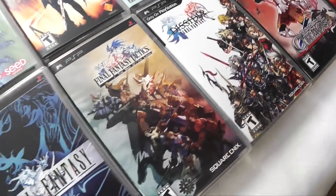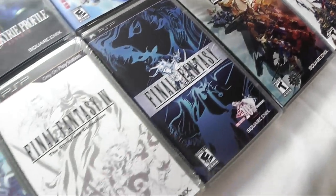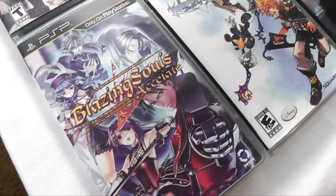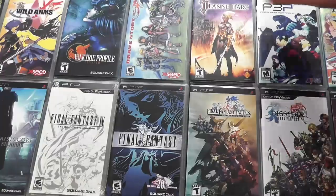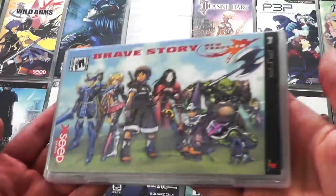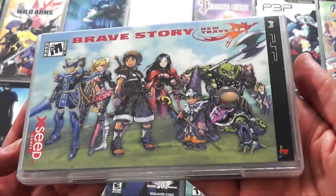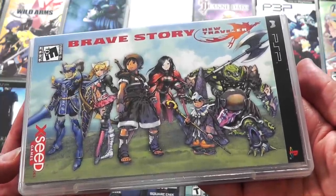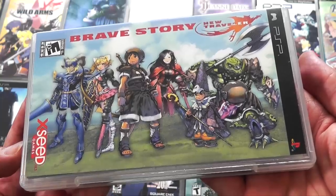Final Fantasy was well represented on the PSP, and you can't forget a Kingdom Hearts game. One of my favorite RPGs on the PSP is Brave Story New Traveler. This was a total surprise — I love this game. When I finished it, I was so bummed, I wanted to just turn around and replay it. It's that good.